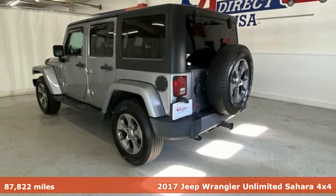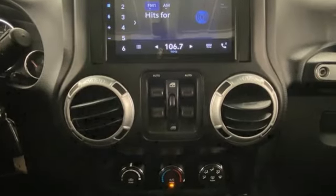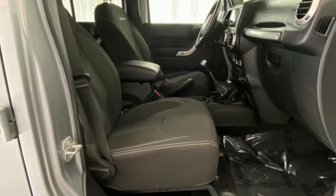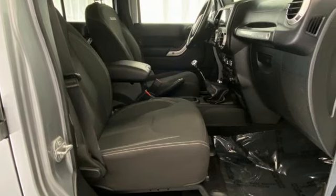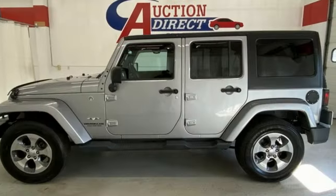Features include V6 engine, front heated bucket seats, integrated navigation system, auto-dimming rear view mirror, leather steering wheel, wireless phone connectivity, streaming audio, Targa sunroof, two USB ports, and manual transmission.